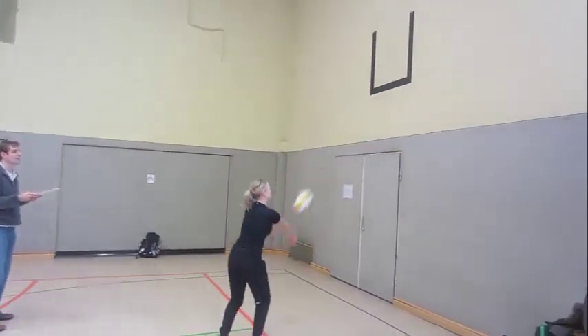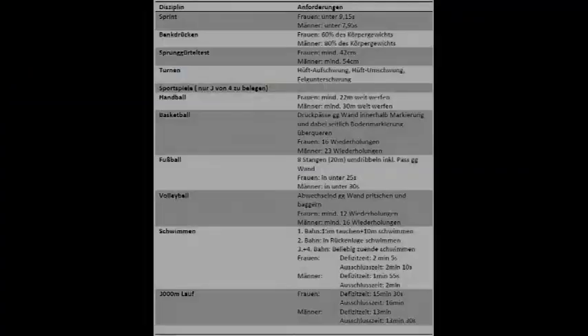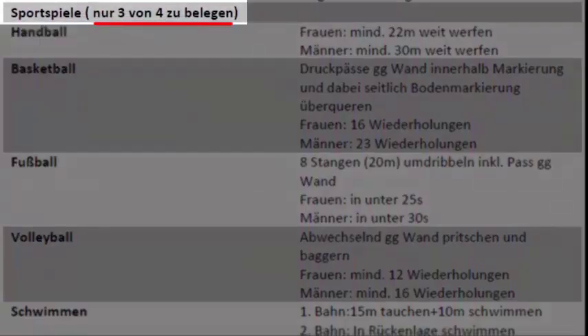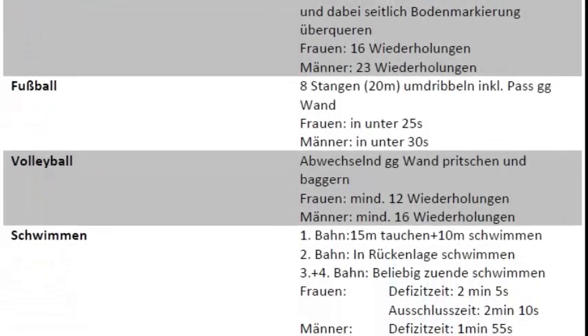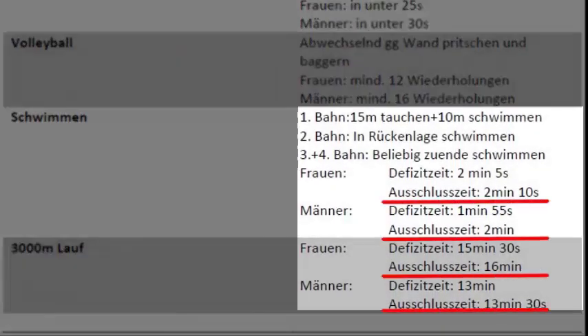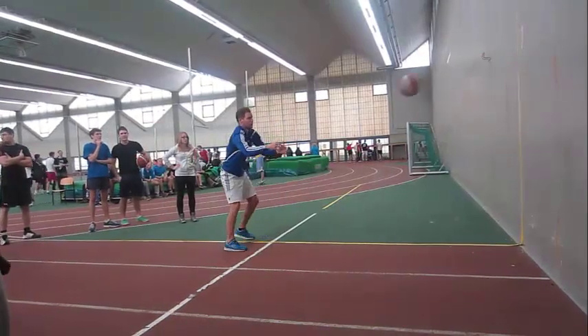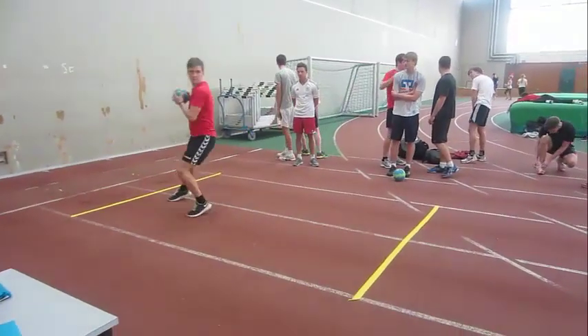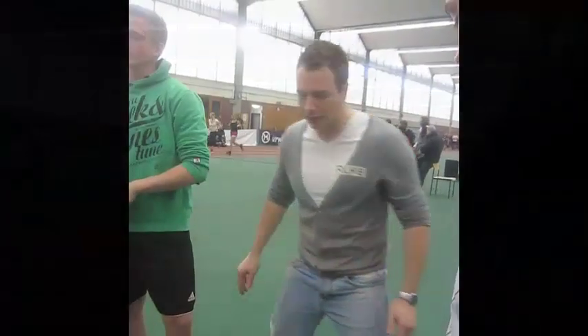Der Tag beginnt mit einer Vorbesprechung im Vorlesungssaal S1. Dort werdet ihr in Gruppen eingeteilt und es wird noch einmal genau erklärt, unter welchen Bedingungen ihr den Test besteht oder durchfallt. Als Bestanden gilt die Prüfung, wenn ihr kein oder ein Defizit habt. Ausnahmen sind der 3000-Meter-Lauf und das Zeitschwimmen – diese müssen auf jeden Fall bestanden werden. Die mitzubringenden Unterlagen wie Passfoto, ärztliche Bescheinigung und Personalausweis werden dort abgegeben.